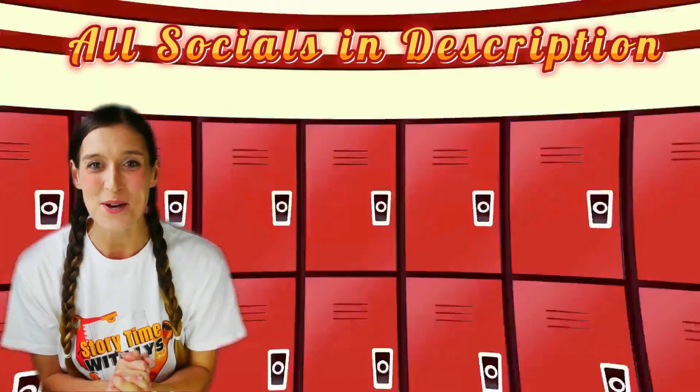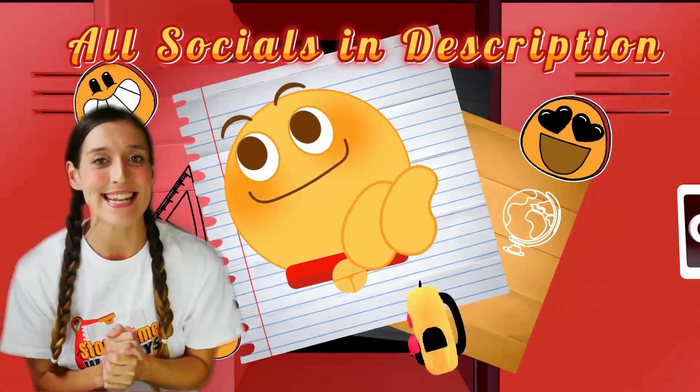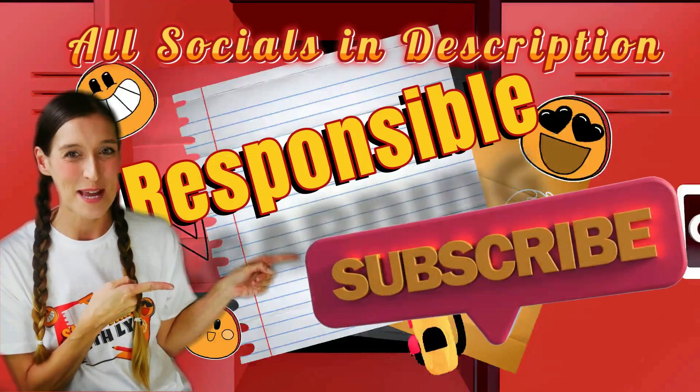Hey guys, I hope you enjoyed that video. And if you'd like to see more of my content, don't forget to like, share, and subscribe. Thanks, guys.